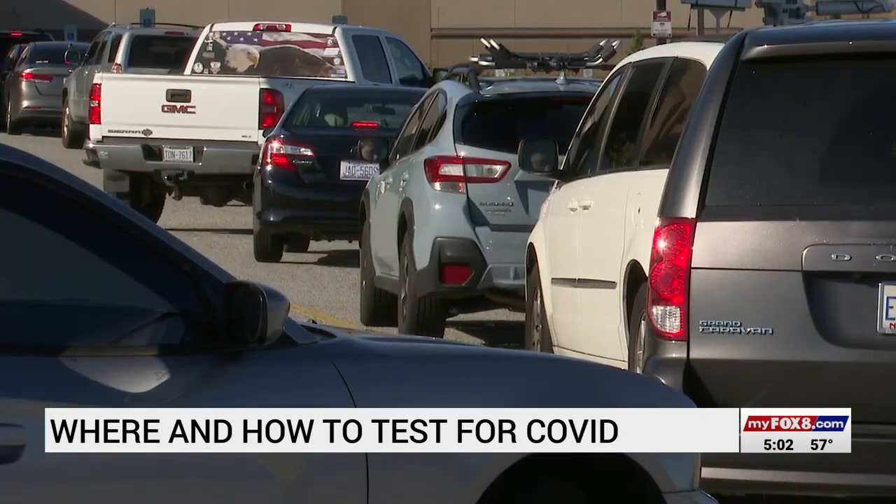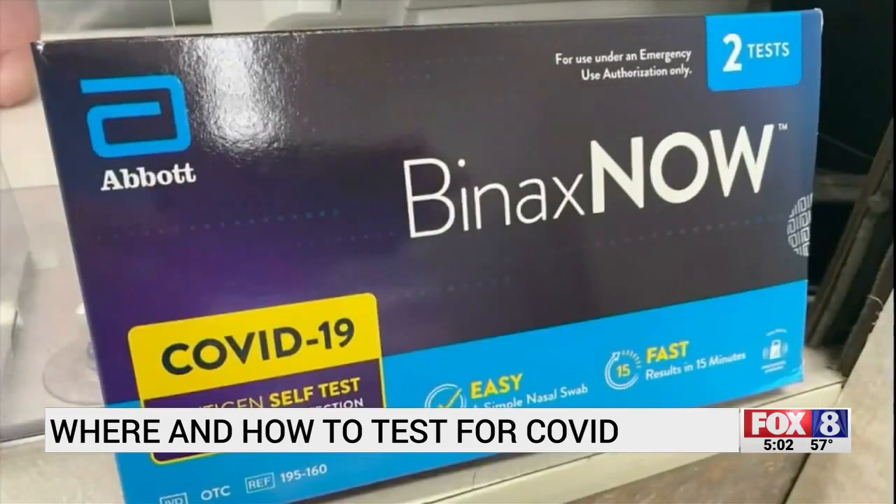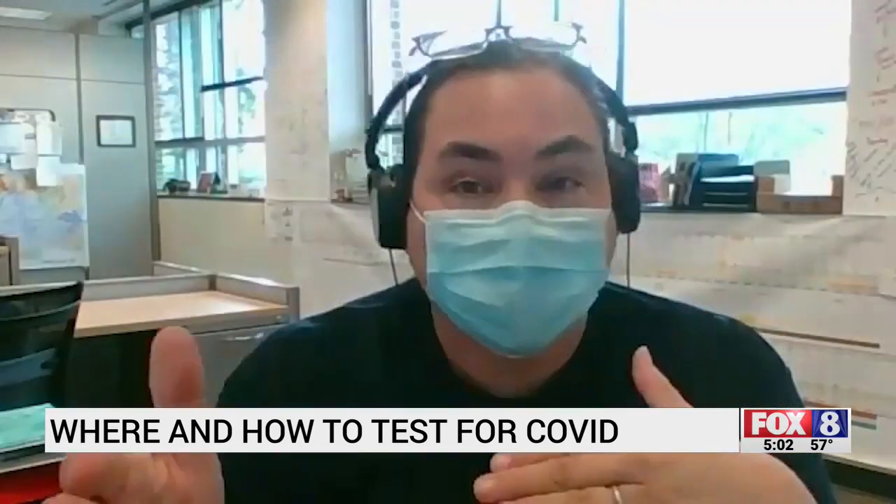But do you really need to be in these lines for a PCR test if you have the option of an at-home one? If you're symptomatic, you can get an antigen test, and if that's positive, that's as far as you need to take it.